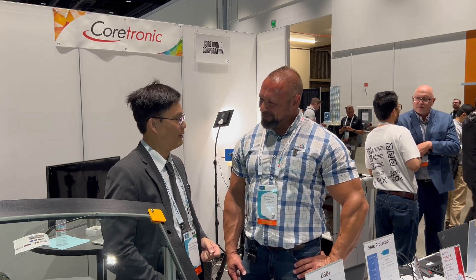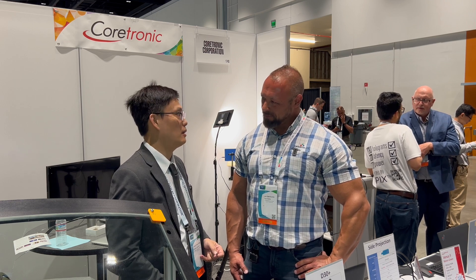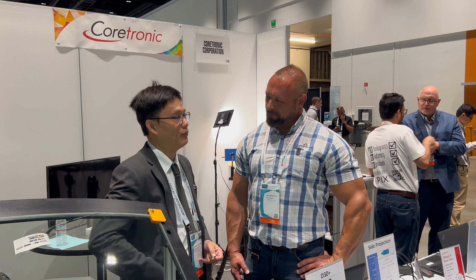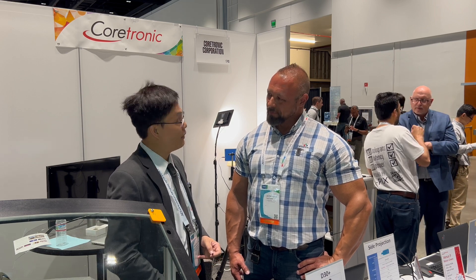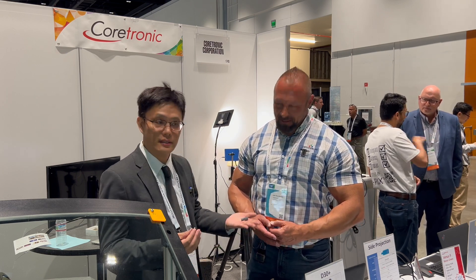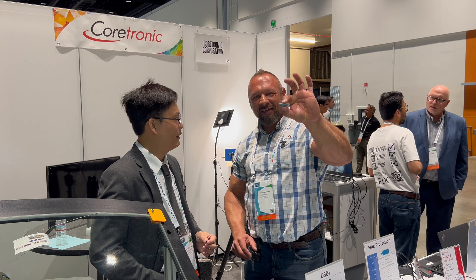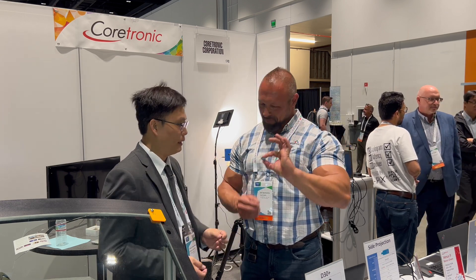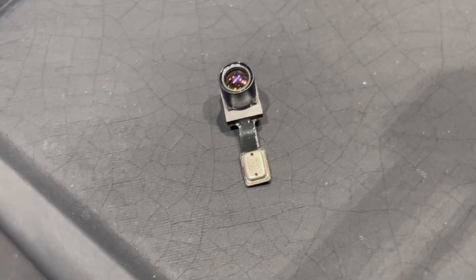We are here at the Coretronic booth. I have Cece here. Welcome to the show. At Coretronic, we do projector design and service for almost all customers. We've been involved in the DLP projector space for over 20 years and are the largest DLP provider in the world. Now we are not talking about movie projectors — we are talking about something much smaller. We can see several examples here. This is the actual projector unit — a tiny one. This is based on DLP, and we have another new one based on micro-LED — really, really tiny.